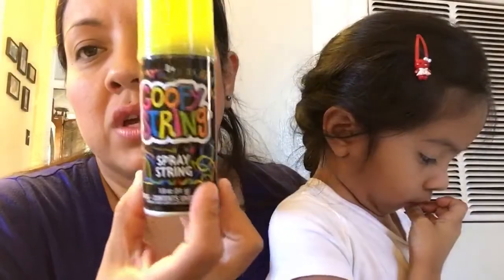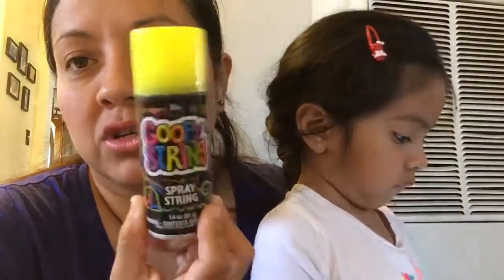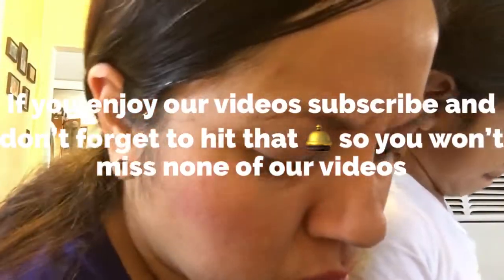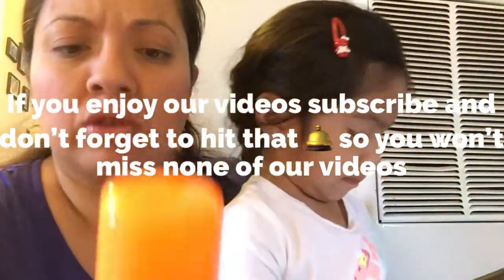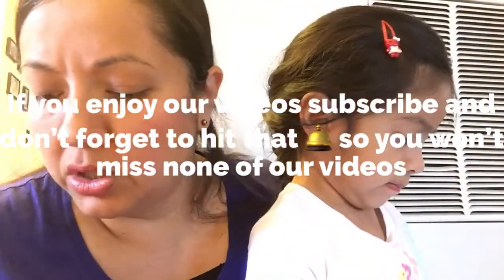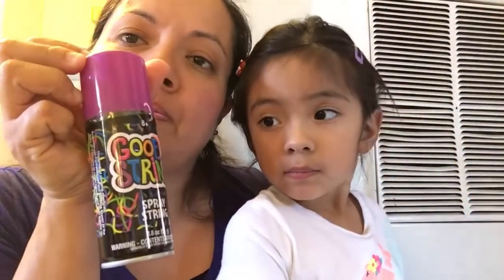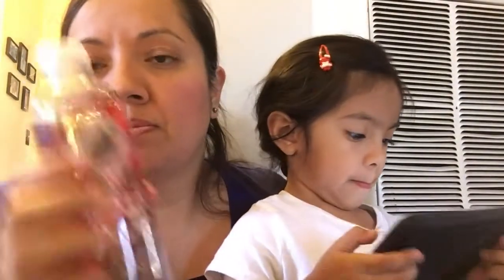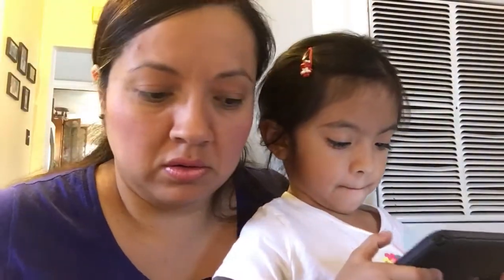And we got some goofy string for my daughter - she loves playing with these. I grabbed like three of them. I got the orange, the yellow, and the purple. And I grabbed some of these black raspberry ones - my husband loves these, so those are for him.